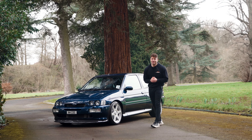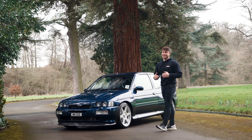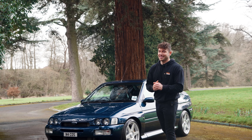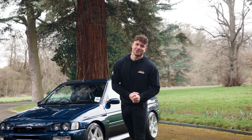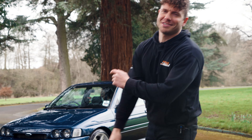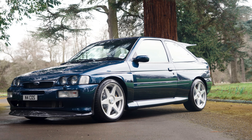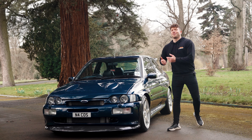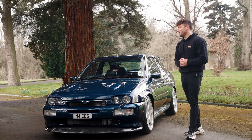10-year-old Simon would be extremely excited today — Simon today is extremely fizzy. I cannot believe I'm saying this, but we've been given the keys to this Ford Escort Cosworth. Welcome to another episode of our review series. Let's get into it — the Ford Escort RS Cosworth, everybody.